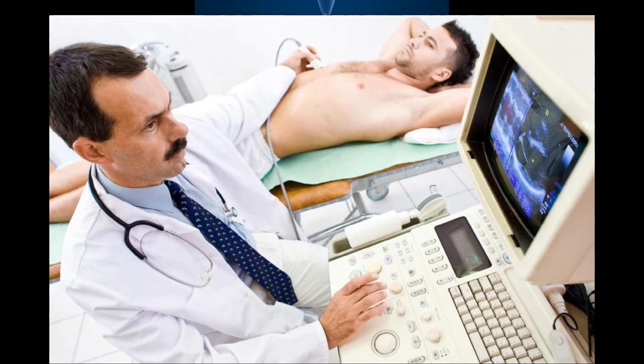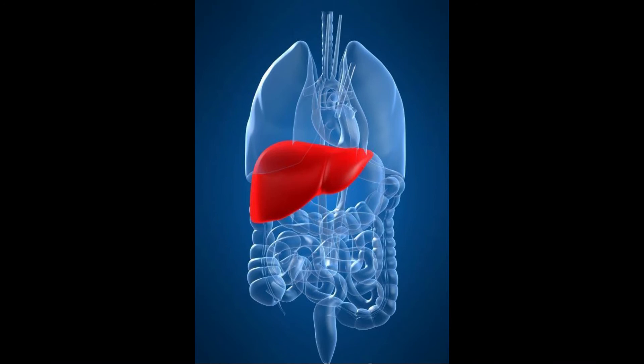In some cases, liver inflammation leading to drug-induced hepatitis may also be caused. Symptoms include jaundice, abdominal pain, fatigue, and dark urine. Anyone suffering from hepatitis should discuss the taking of ibuprofen with their medical practitioner, as NSAIDs may stress the already damaged liver further.